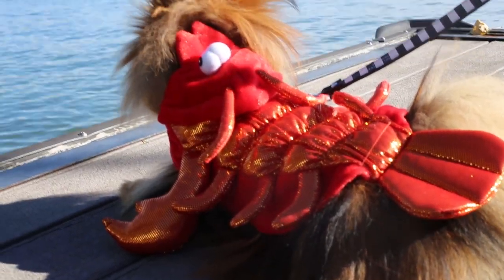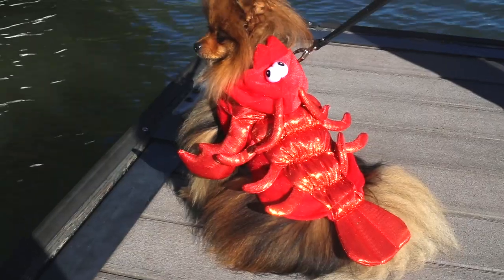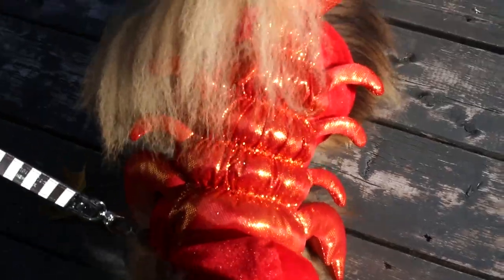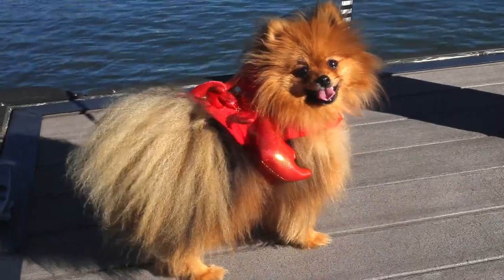Next we have a sparkly lobster. We went all the way up to my cottage to film this one, and he looks so cute in the sun — it's so pretty and glittery. And he loved playing with the little legs. He thought they were a toy.